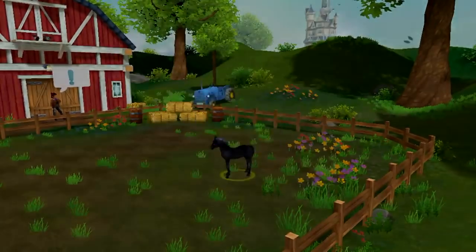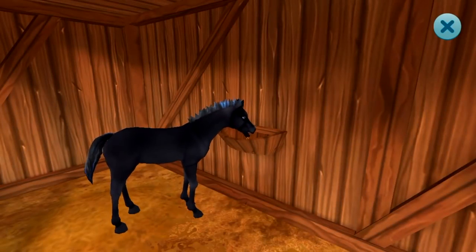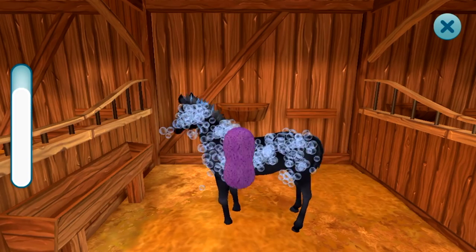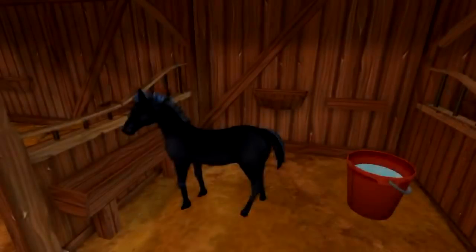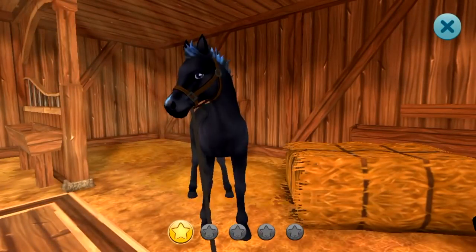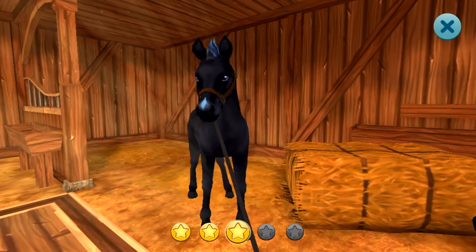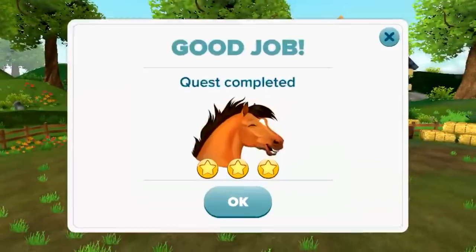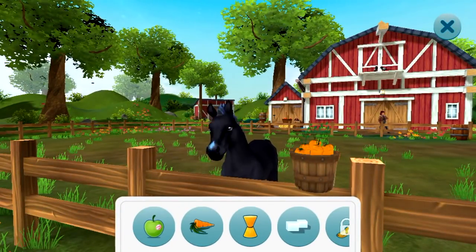If you want to find out more about that, you can go to Star Stable's website, go into the news tab, and listen to the audio story. This special horse is not a Jorvik Wild Horse and will therefore not change its coat colors, which I really love. This unique horse coat is available for a limited time only — make sure you transfer it to Star Stable Online before July 1st, 2019.